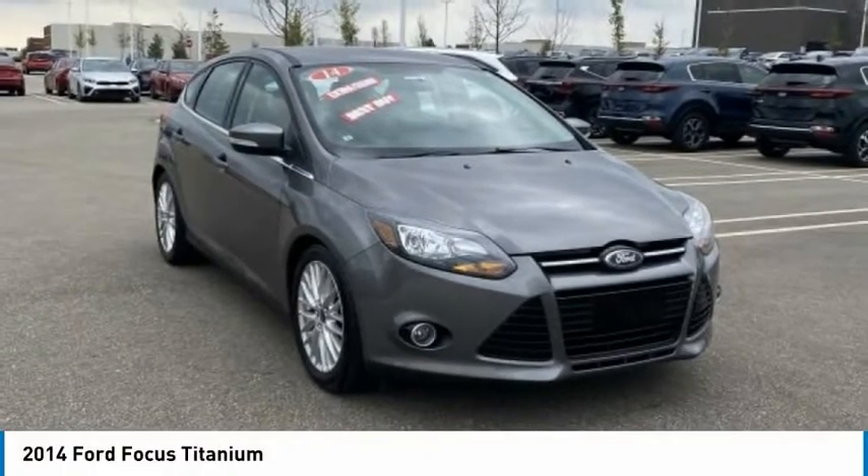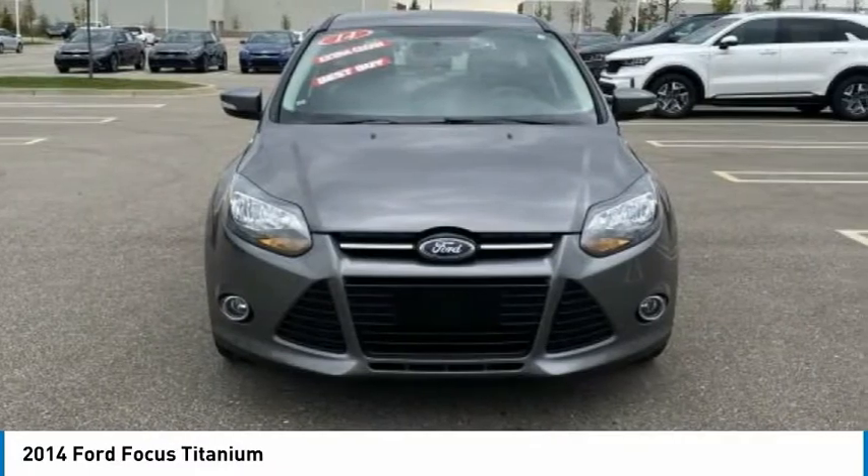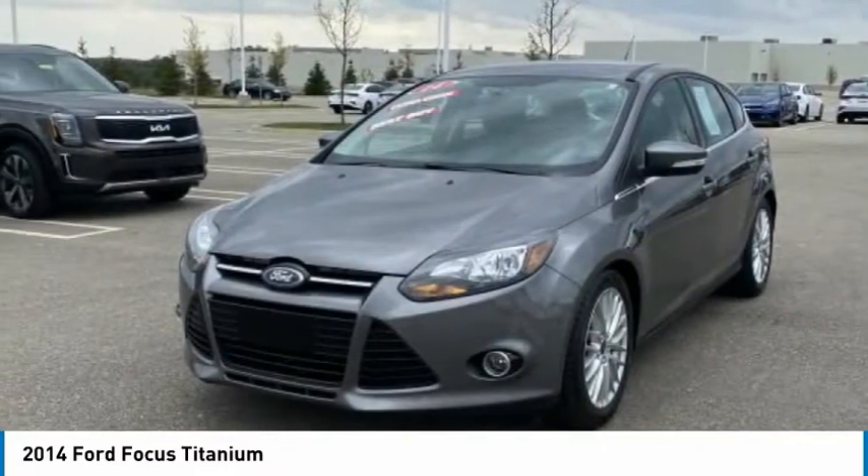The 2014 Focus. Focus has more cool tech, more of what you're looking for, from any point of view — more than meets the eye.